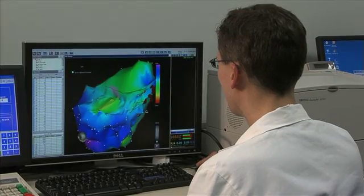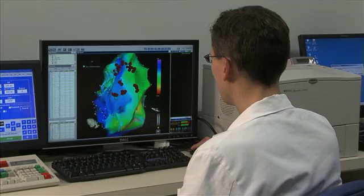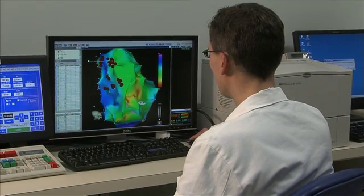We can maneuver those catheters and move those wires inside the heart, try to find where those abnormal rhythms are coming from, and basically ablate them or get rid of them. Over time this technology has really changed and advanced and allows us to do a lot of things today that we couldn't even do just a few years ago.